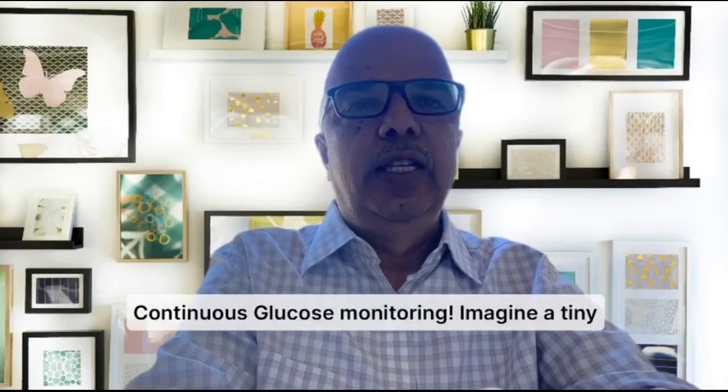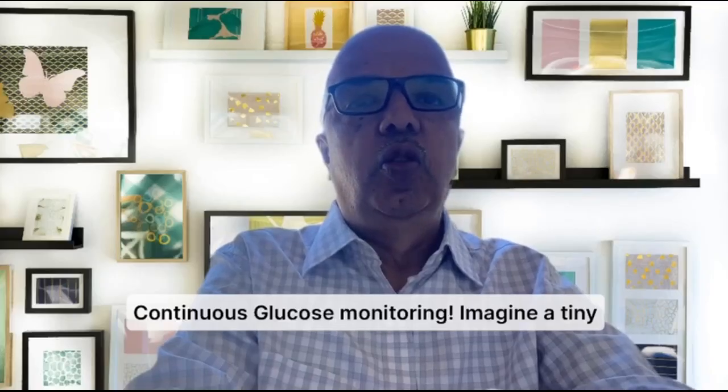Hi guys, welcome back to my channel. Today, the talk is about glucose monitoring and especially continuous glucose monitoring.